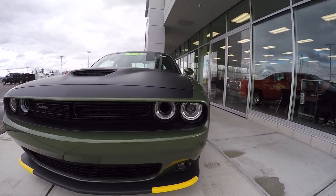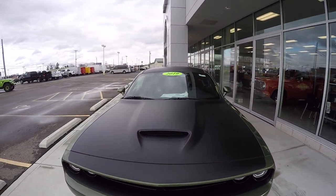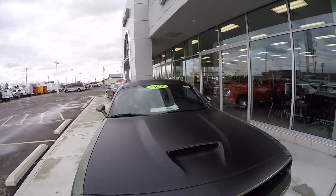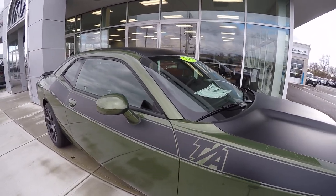Got HID lighting here on the front, fog lights, got your aggressive hood scoop there. This thing's got satin graphics on it. You got your TA right here on the side, kind of kicks back to the old 1970s look.